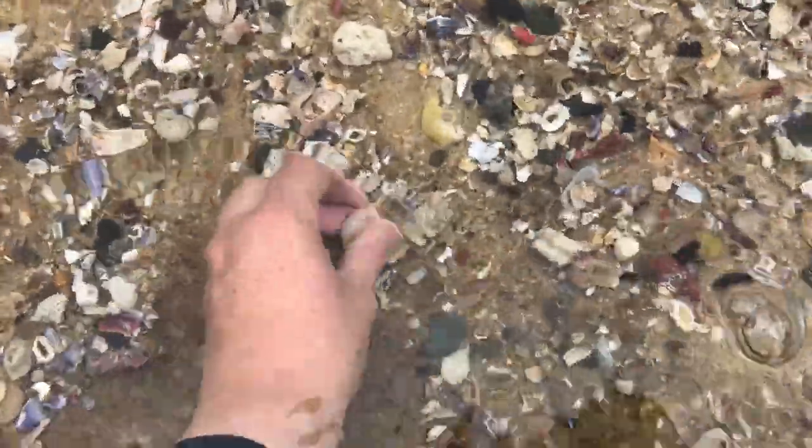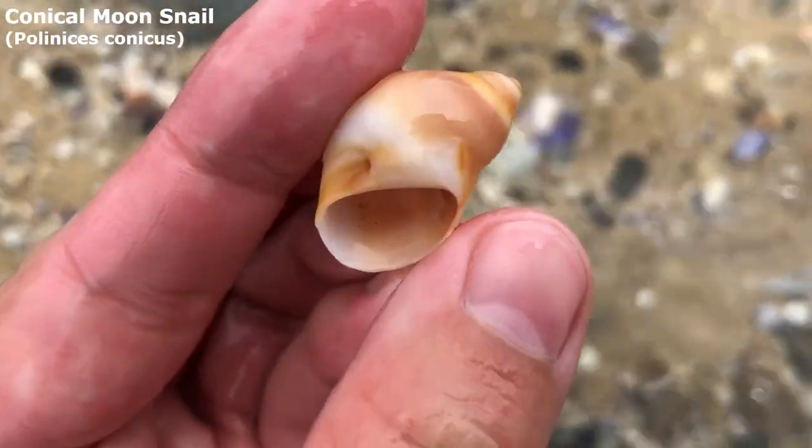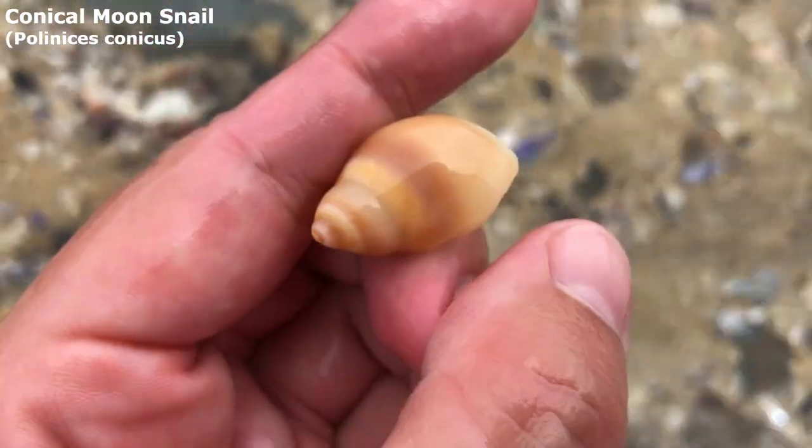Yeah, that one — it does look good. It is a very nice conical moon snail.